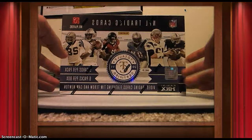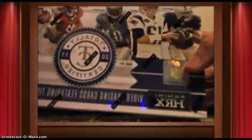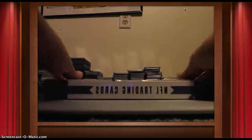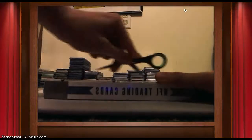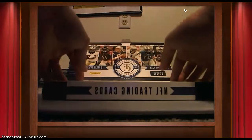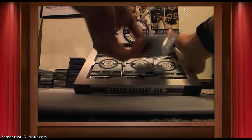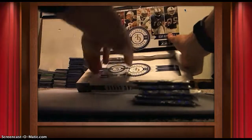Here's the box. Sealing it up. Showing the serial number — 37. Checklist and 6 packs.